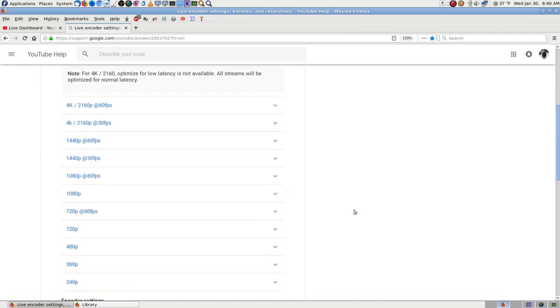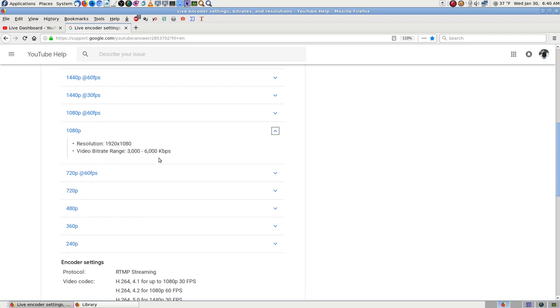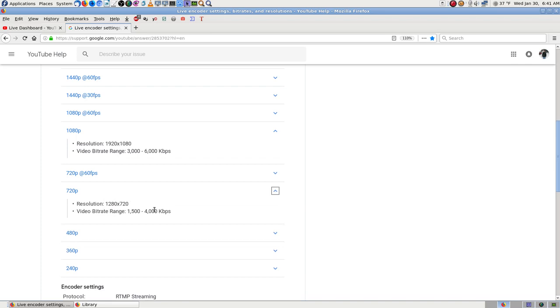Bit rates, resolutions and so on — they're saying you can do 4K now. I'm doing 1080p and the range is 3000 to 6000. My actual cameras are doing 720p at 30 frames per second, so that's 1500 to 4000. What I'm sending over the network to OBS is 720p, and my machine is sending out 1920 by 1080 — my screen resolution — at 2500 kilobits per second, which is what OBS was showing.